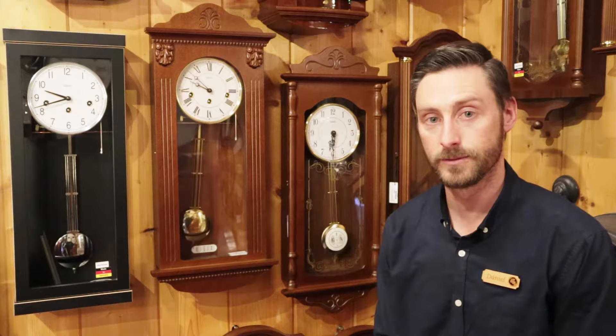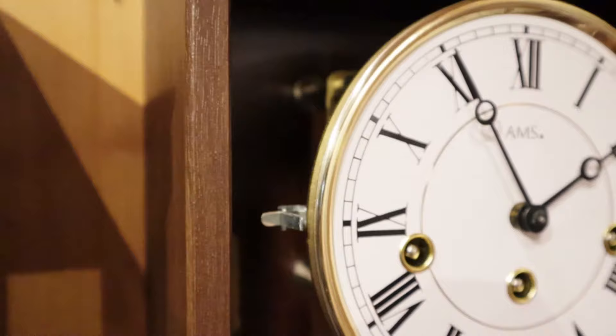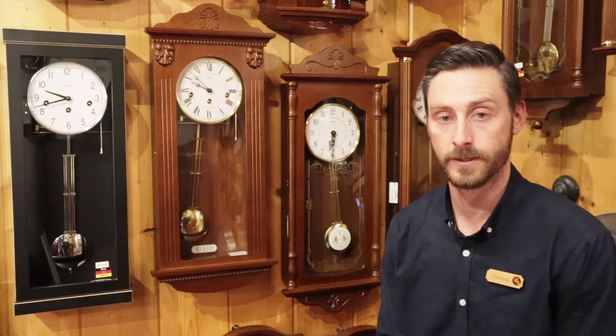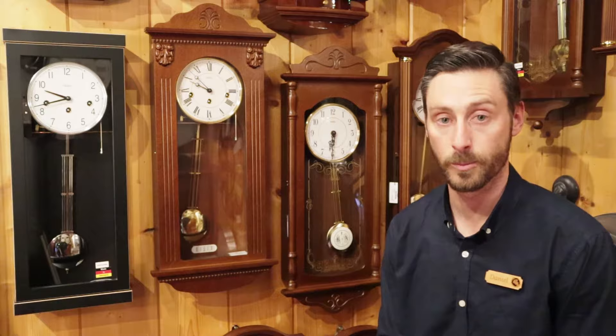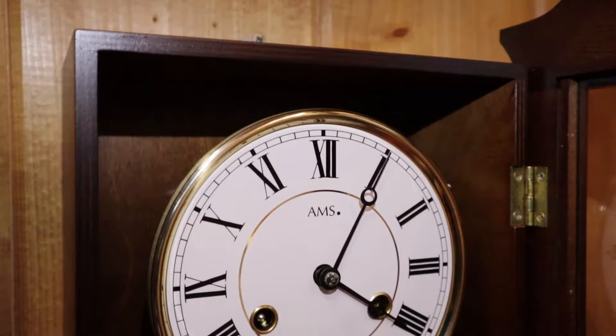Once the chime is completed, it strikes the number of hours — so for six o'clock it will strike six times. Another great feature of our mechanical traditional chiming wall clocks is that they can be silenced manually. They have an on/off lever, and some also feature an automatic night-off option — a lever inside the clock that disengages the chiming through the evening, preset from 10 o'clock and generally resuming at quarter past seven in the morning.